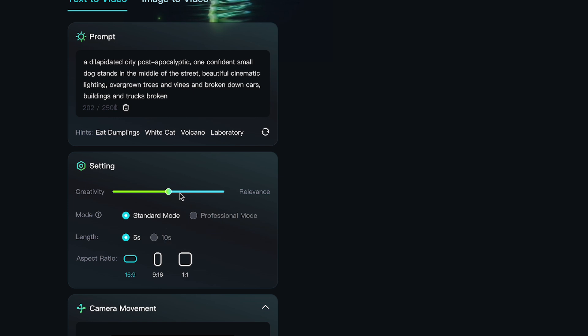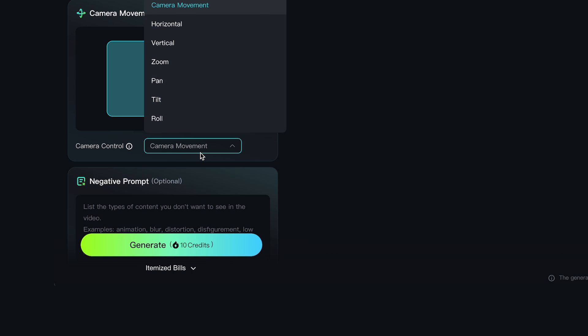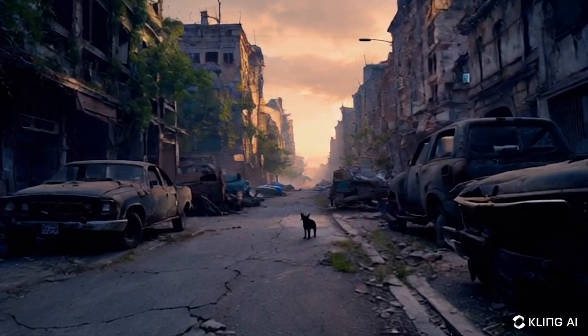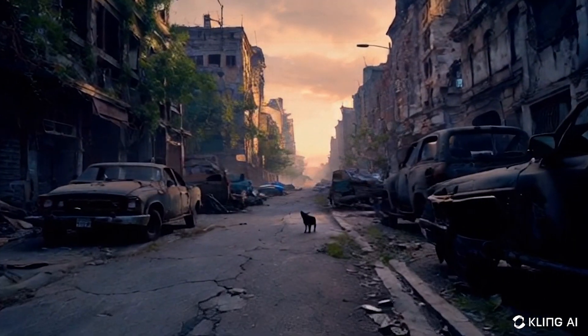Now let's use the same prompt using a different AI generator, Kling AI. It looks like here you can adjust some of the parameters like creativity, camera movement, and if you were a pro member you could do a little bit more. So I'll hit Generate. And we have a really cool dolly shot, which is also really good. I like the first one a little bit better, but this also has a lot of detail in it and I like it a lot.